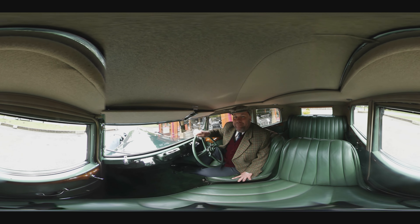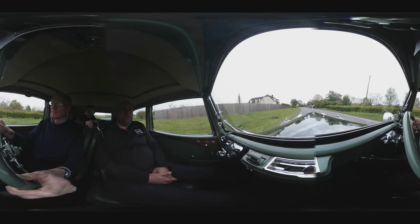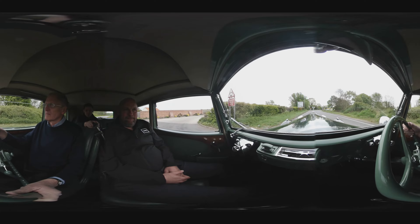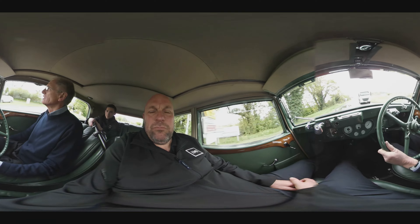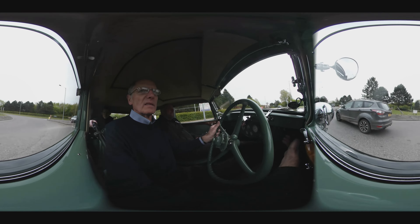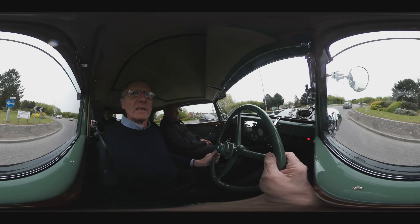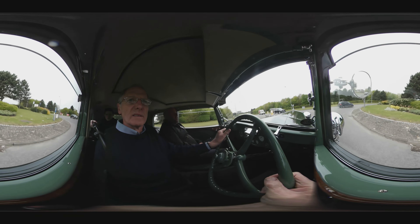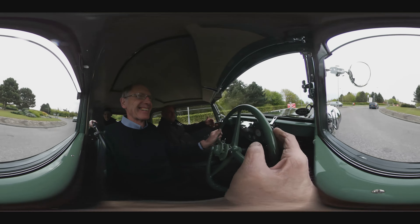Hang on to your hats everyone! Can we get one of these in the bay, in Tesco? There's not enough room to open up the car!